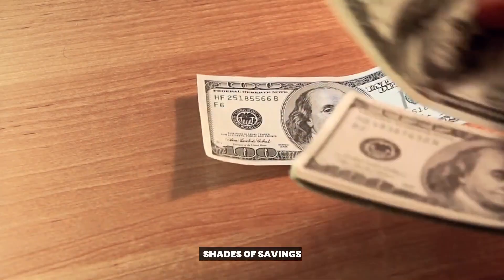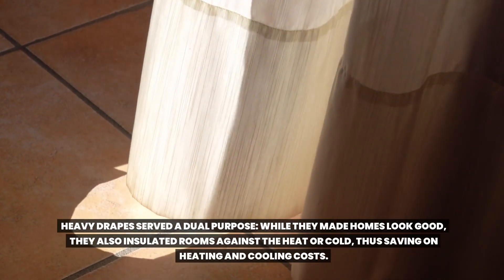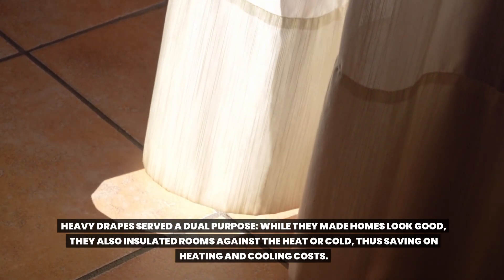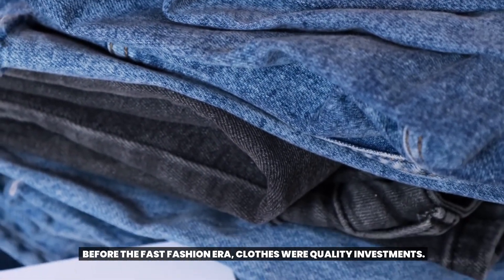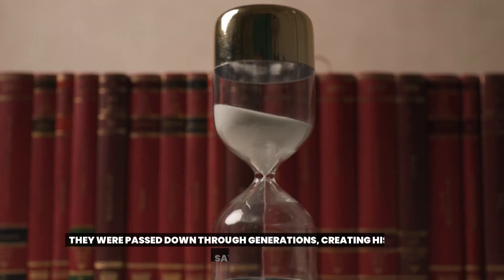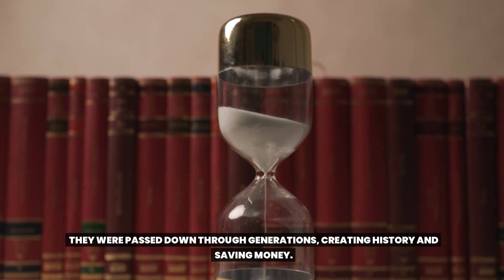13. Shades of Savings. Heavy drapes served a dual purpose. While they made homes look good, they also insulated rooms against the heat or cold, thus saving on heating and cooling costs. 14. Hand-Me-Down Heirlooms. Before the fast fashion era, clothes were quality investments. They were passed down through generations, creating history and saving money.